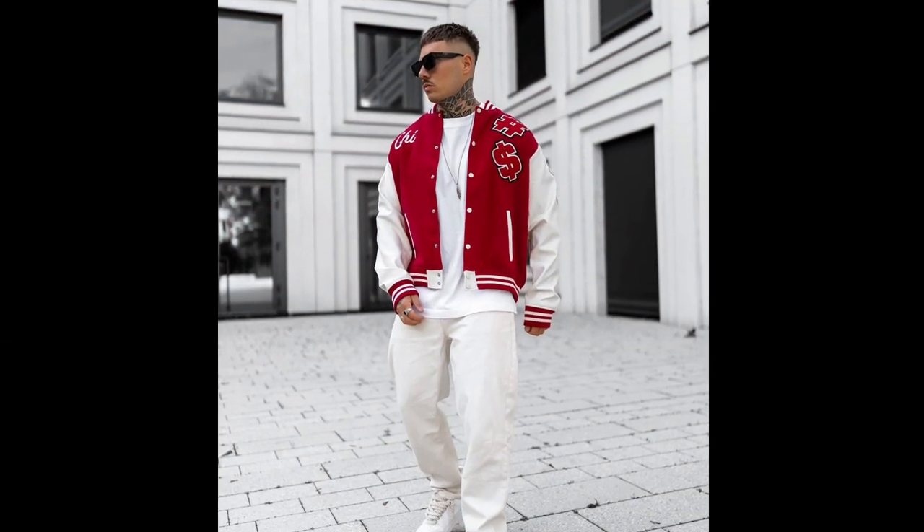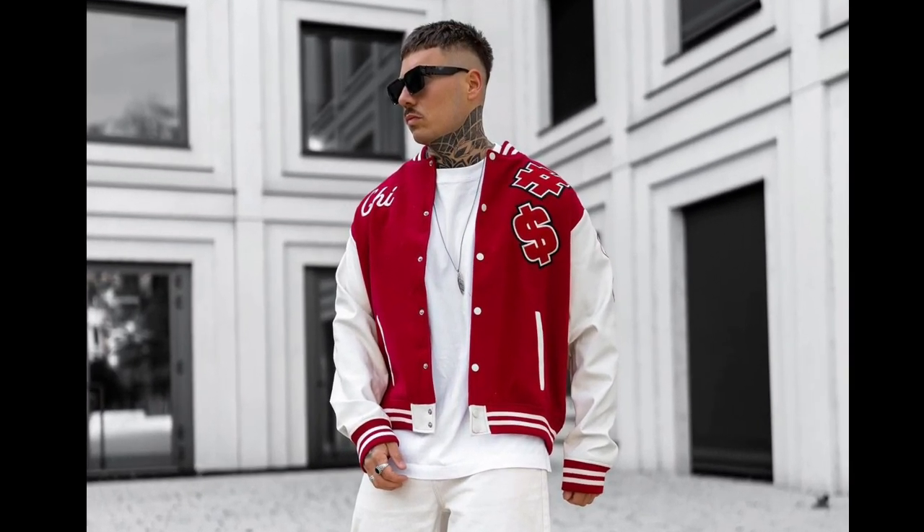For the next outfit, you can try a white t-shirt layered with a red and white jacket.